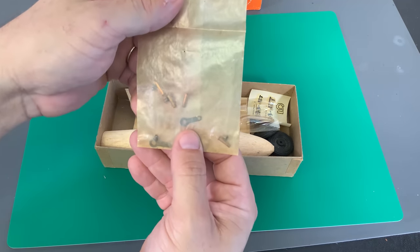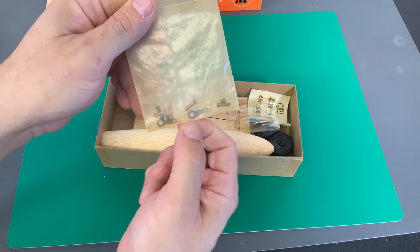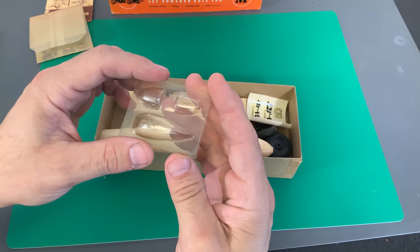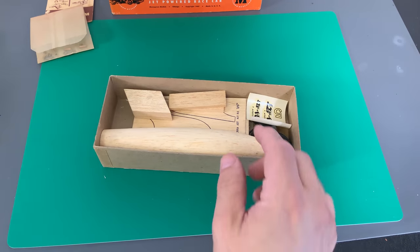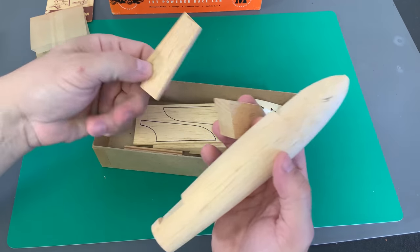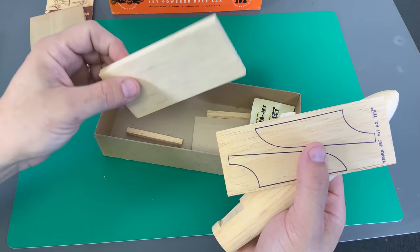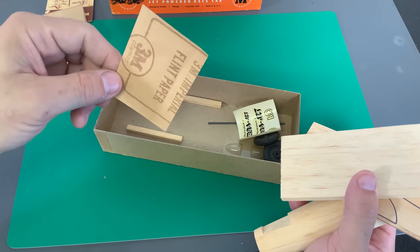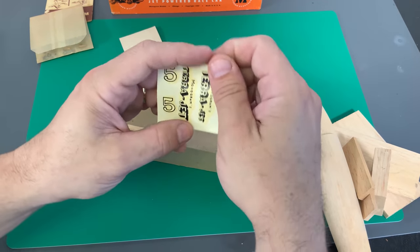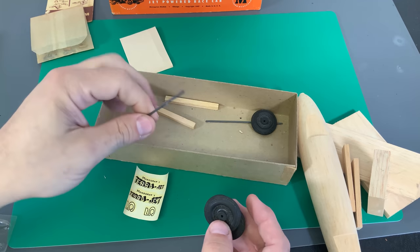Inside the TerraJet we have a little bag of shafts that the wheels would go onto. And I also found that these little pins are how you make it a control line car. Then we have our vacuum-formed canopy, a balsa wood tube, some little fillers, the wing, another block of balsa wood, another sheet of sandpaper, decals for the TerraJet, plastic wheels, and metal axles.